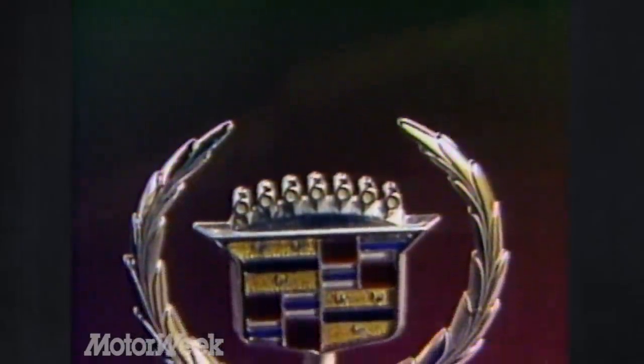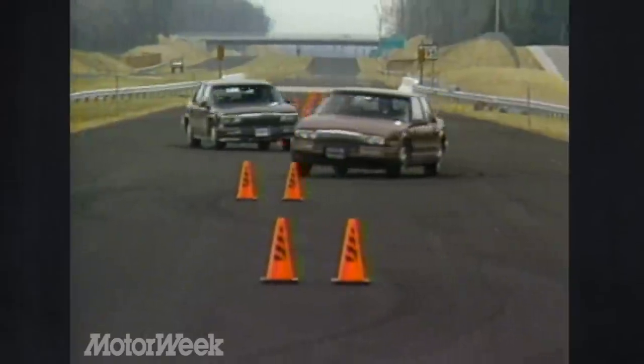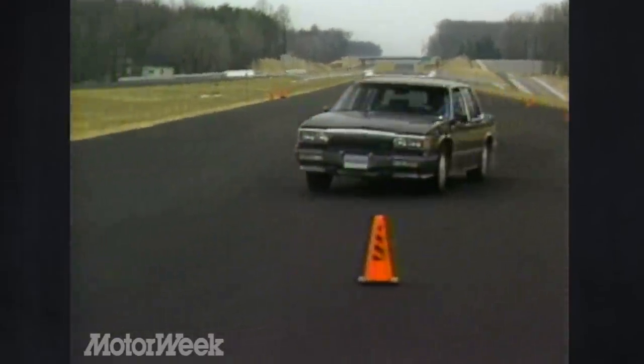We are pleased at the direction in which GM's premier luxury division is starting to move. Given its heritage, these progressive '86 products are a real departure. So please, Cadillac, never look back.